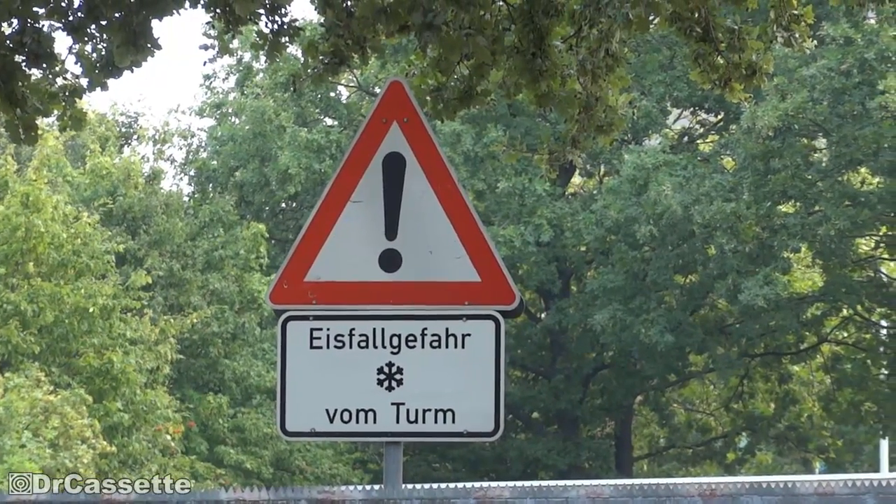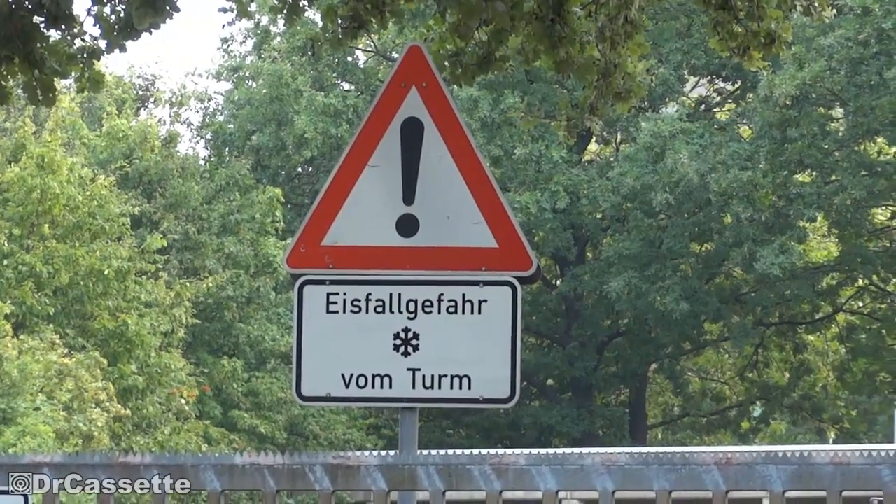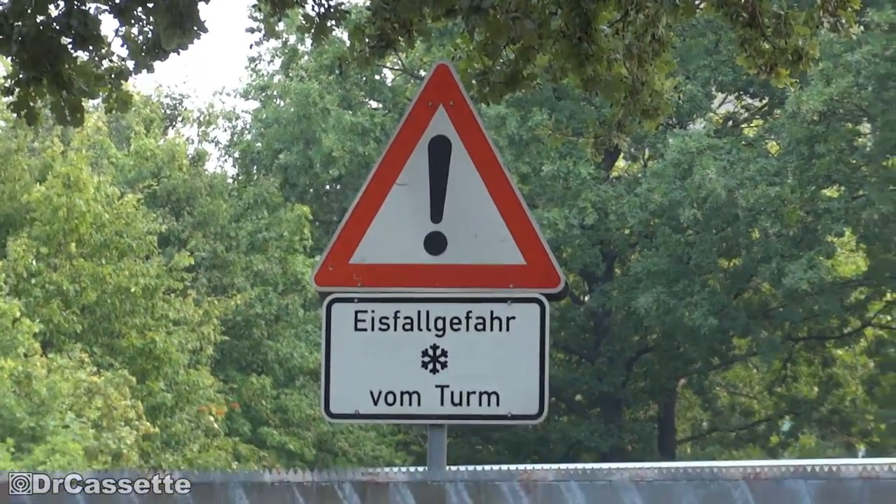Look at that! That sign warns you that during the winter, ice could fall down from the tower.